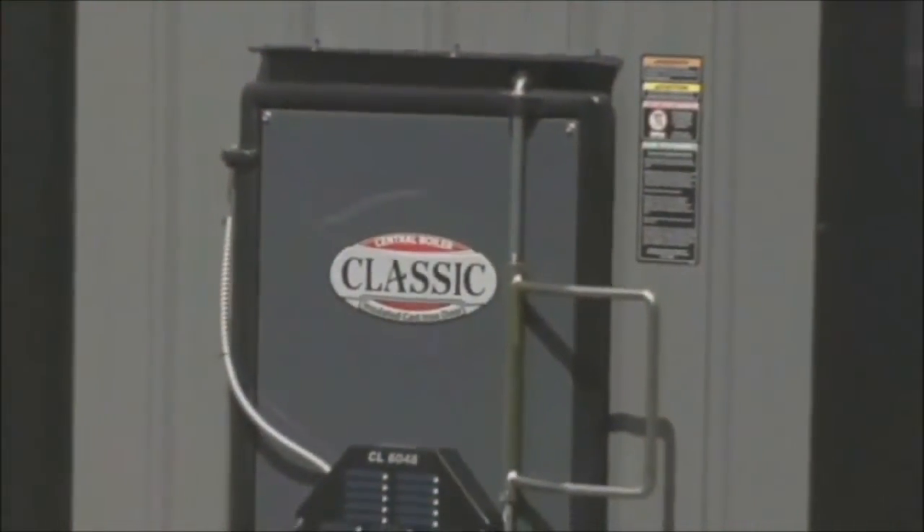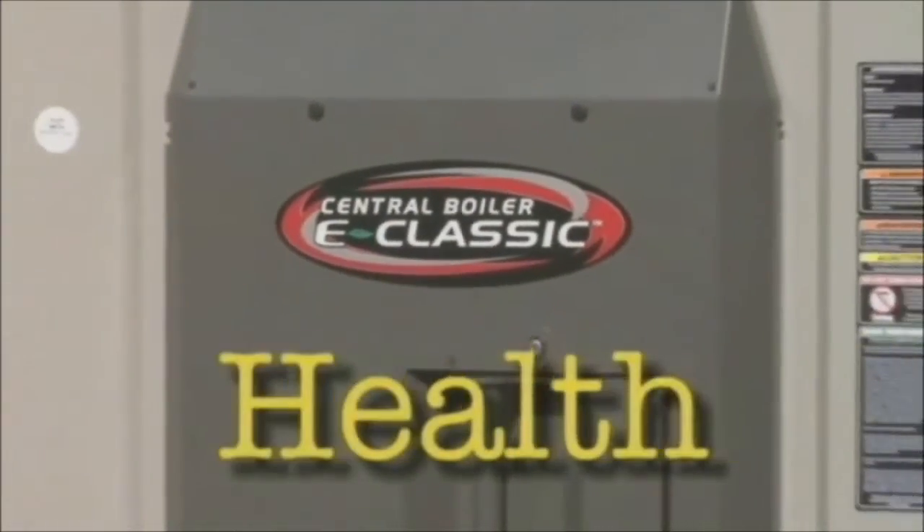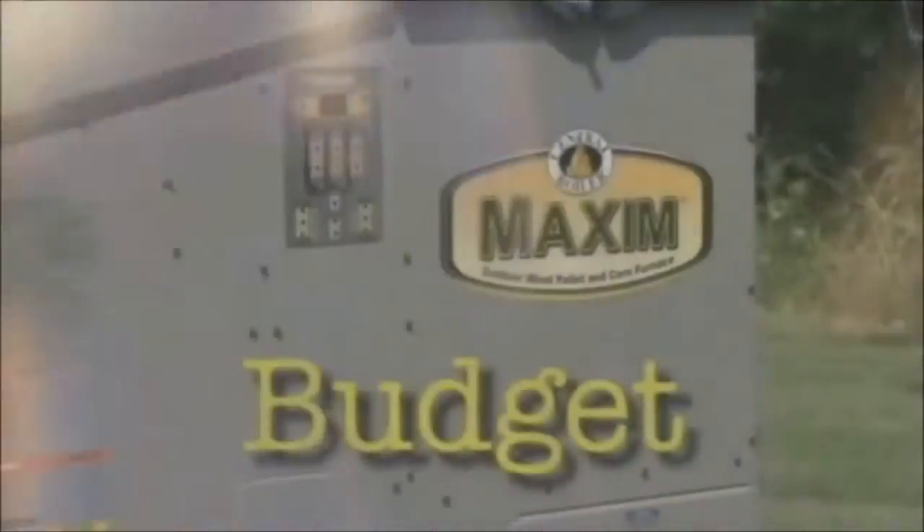The heating system you use in your home affects your safety, health, comfort, and budget. Are you ready to take control?